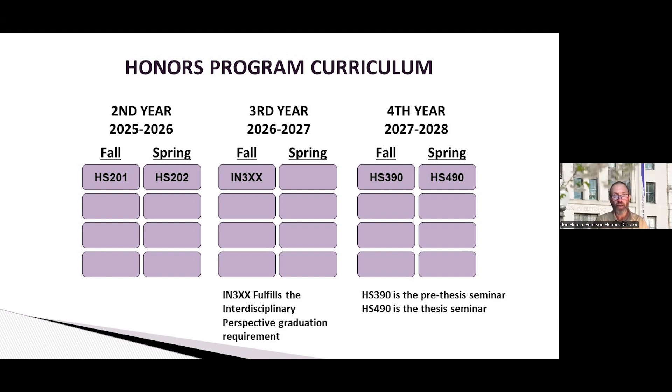Now looking at your third and fourth year — these are all the honors courses you'll be required to take. The IN 3XX course, of which there are many different options, is your upper-level interdisciplinary requirement that all students have to take, but you'll be taking it mostly with other honors students. You can take that course any time during your third year or even your fourth year, giving lots of flexibility in your schedule. Then in your final year, there is the 390 and the 490 class.